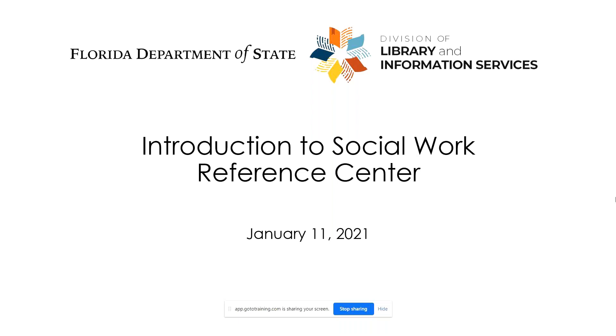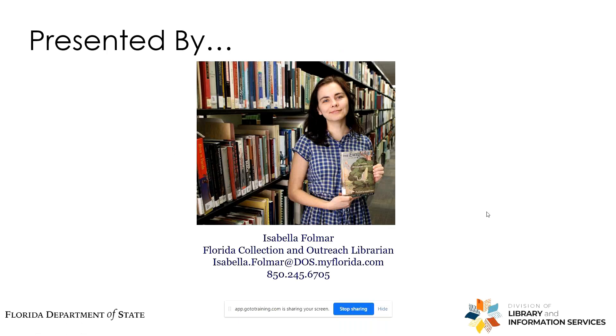You have access to this database along with many others with your State Library card. So let's investigate how to use it. I am your presenter. My name is Isabella Fulmar. As Florida Collection and Outreach Librarian for the State Library, my duties include reference services, collection development for the Florida collection, and planning of outreach activities such as this webinar.